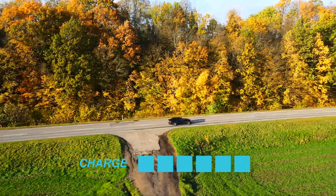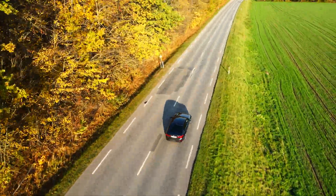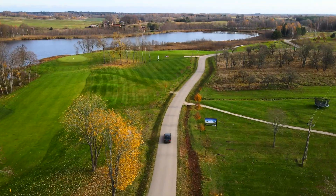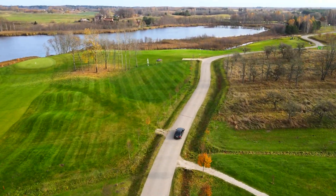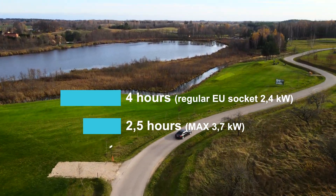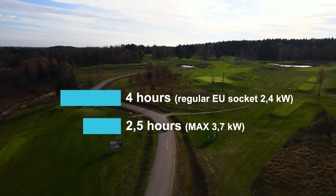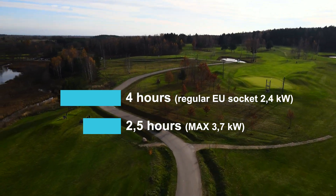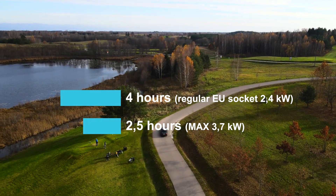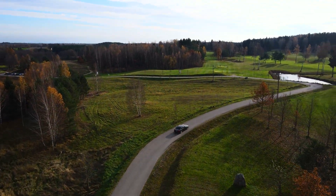Let's look into that topic. But first, this car has a 9.2 kilowatt-hour battery, and the maximum charging speed at a regular charger gives a full charge in 2.5 hours, since the car can accept up to 3.7 kilowatts. On a regular European Union socket it takes around 4 hours to charge to 100%.